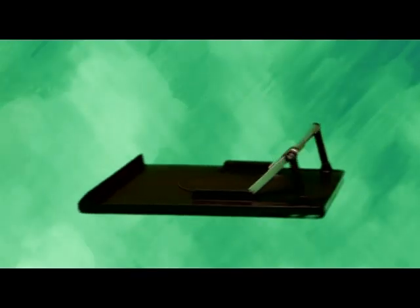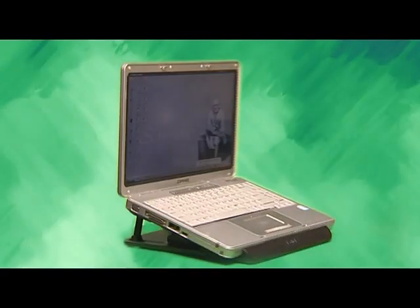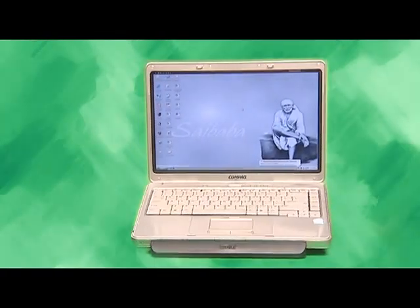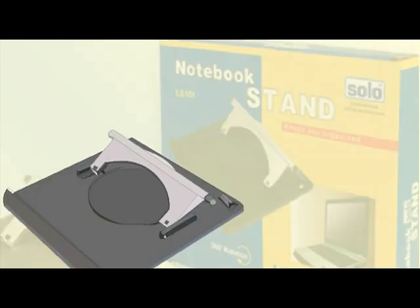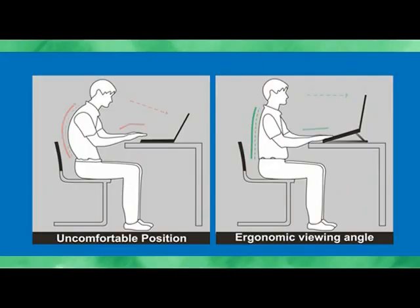Laptop stand with swivel base and 360-degree rotation. Free airflow to keep your notebook cooler. Multiple height-adjustable positions for your comfort. Ergonomic design that eliminates stress at the back, neck and wrist — making working on the laptop comfortable and liberating your back and neck from suffering.